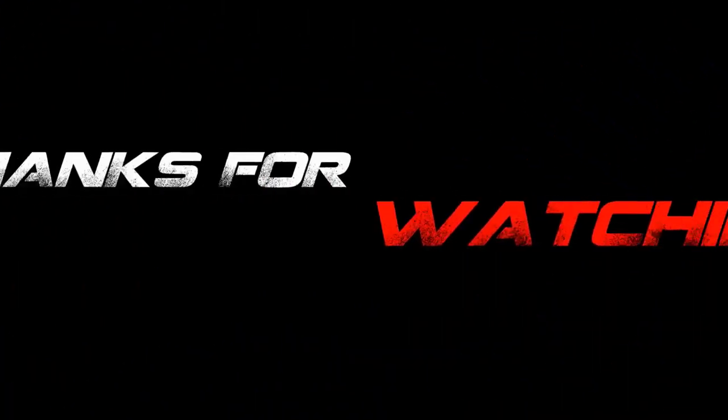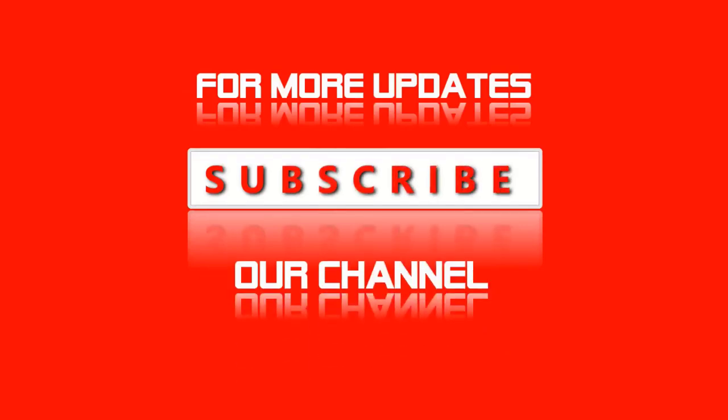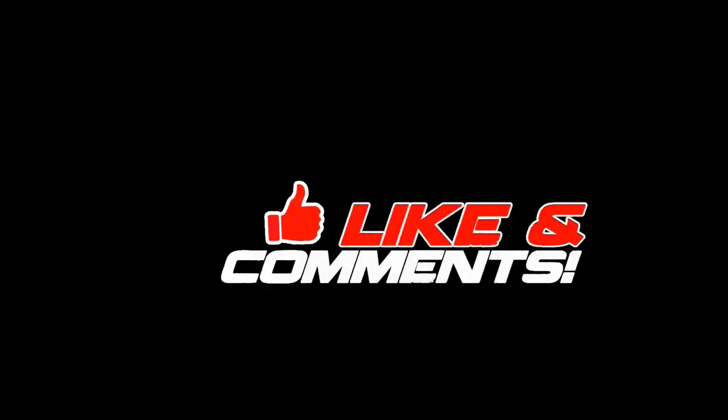If you enjoyed this video, then like this video, comment, and don't forget to subscribe to this channel. See you in the next video!